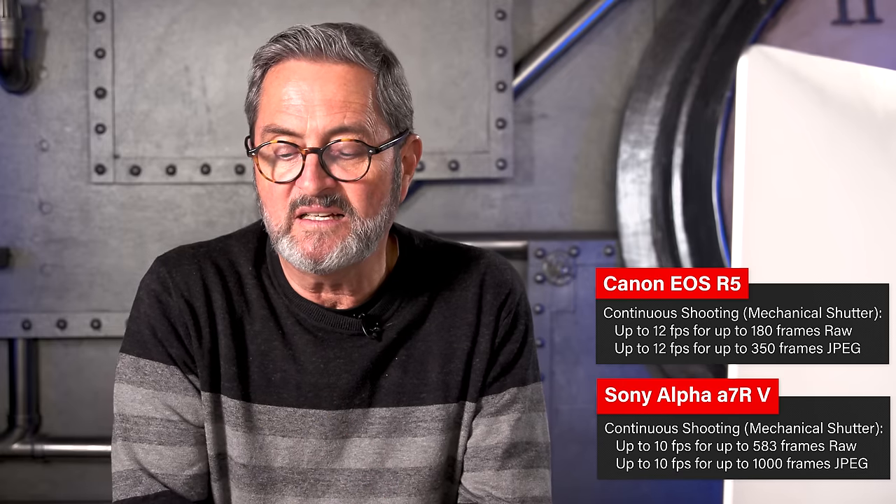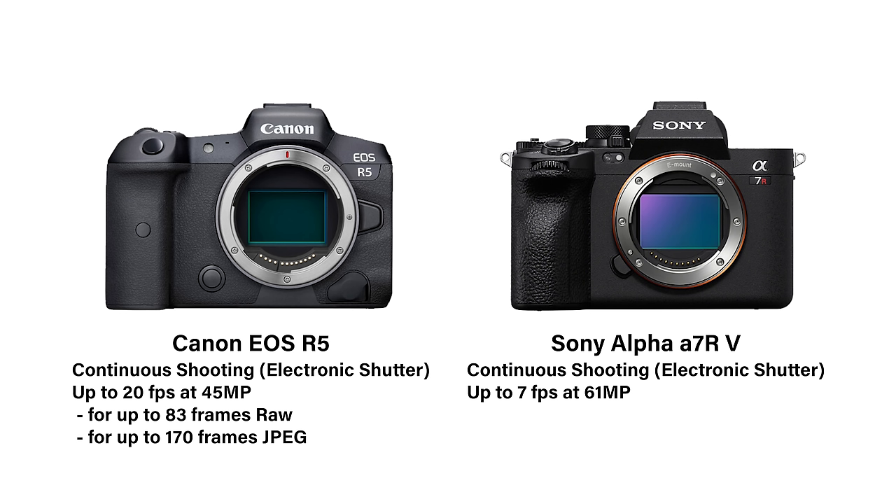The first area where they diverge is frames per second. Even though you're choosing this camera for the larger megapixel image, you still want a decent frame rate. The Sony a7R5 is 10 frames per second at 61 megapixels, with a buffer up to 583 RAW images or 1,000 JPEG images — pretty amazing. The Canon is 12 frames per second up to 180 frames. With the electronic shutter, they're very different: the Sony gives you 7 fps at 61 megapixels, whereas the Canon gives you 20 fps at 45 megapixels — a big difference if you're shooting action, animals, or wildlife.